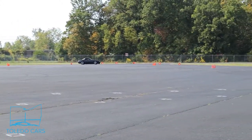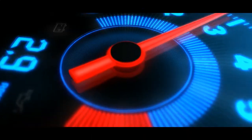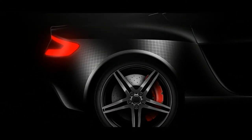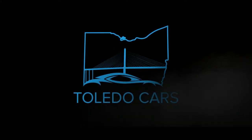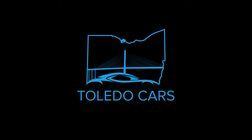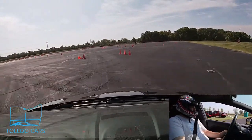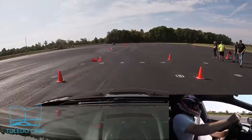Today on Toledo Cars, a Miata hits some cones. Here's one lap on board with me, and then we'll get to some action outside the car filming everybody else.